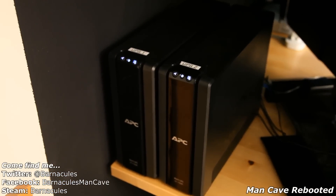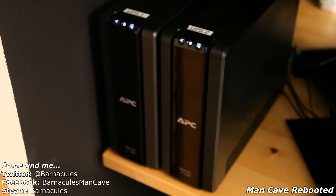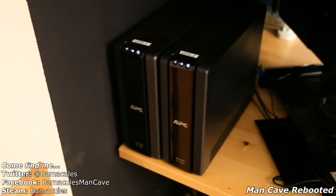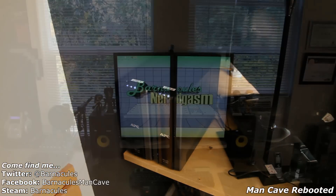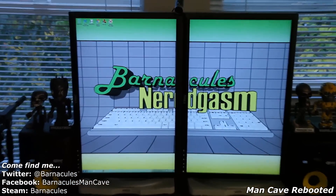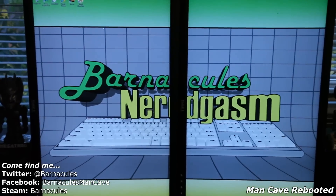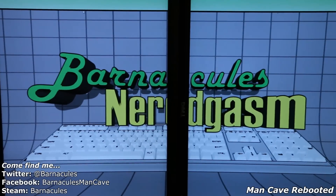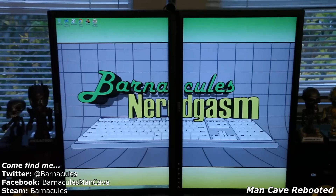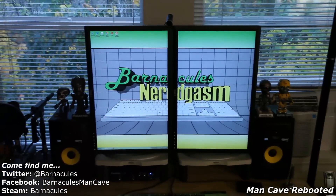Here you can see I've got two APC UPSs connected here, basically responsible for the main man cave computer, the screens, and the Xbox. Over here we've got another view of the workstation — I created a custom wallpaper for it. The resolution is actually pretty cool: 2400 by 1920 with the two screens consolidated, which is a pretty awkward resolution for full-screen stuff, but it works great for split screen.